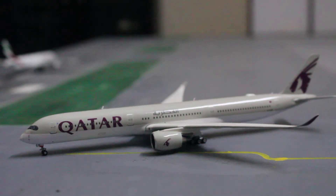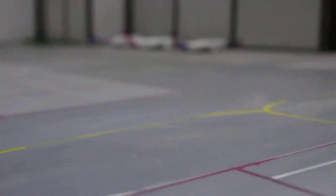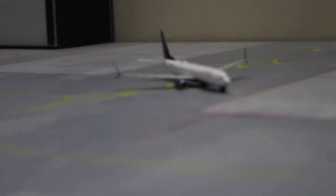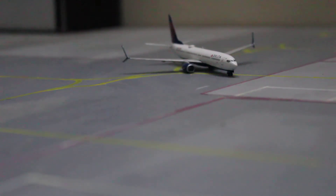The next aircraft is the Delta 737-900ER, which is pushing back for a flight out to Los Angeles International Airport.